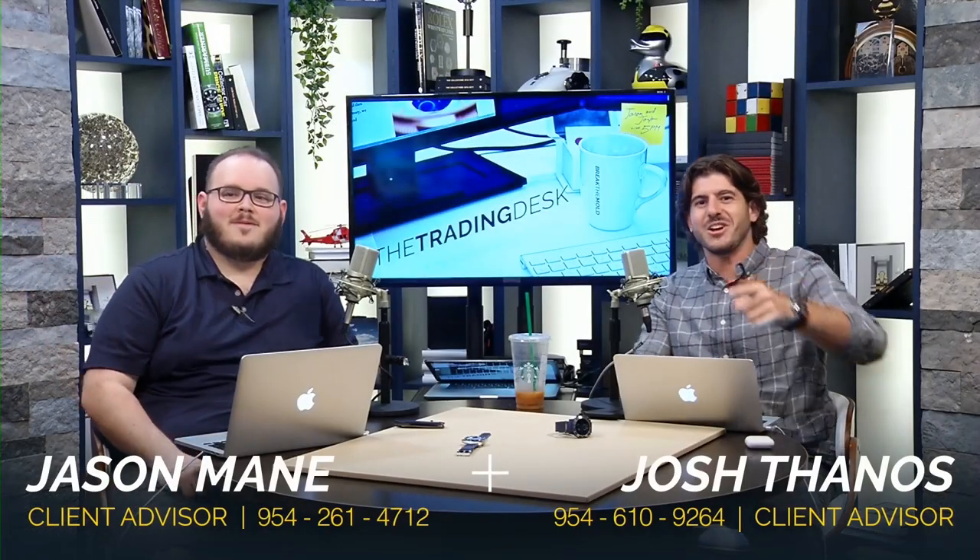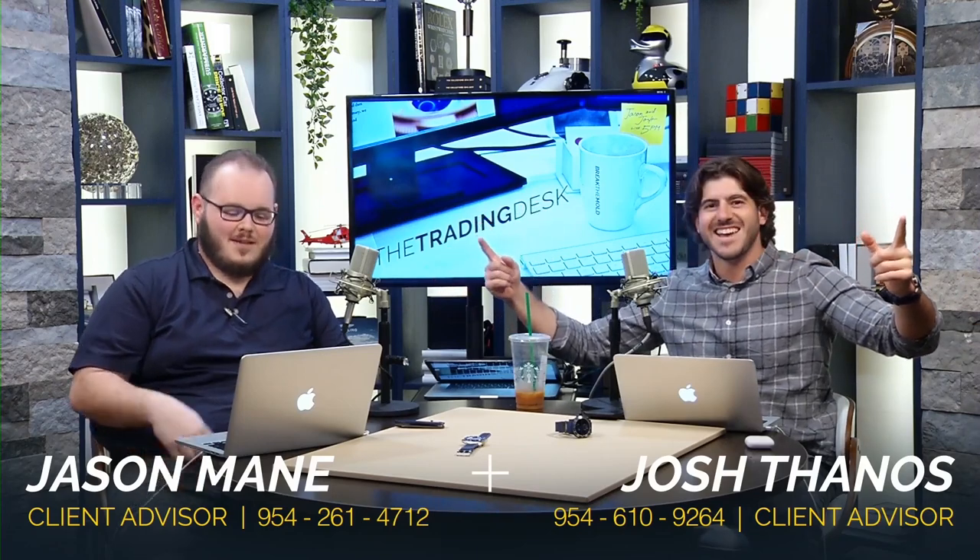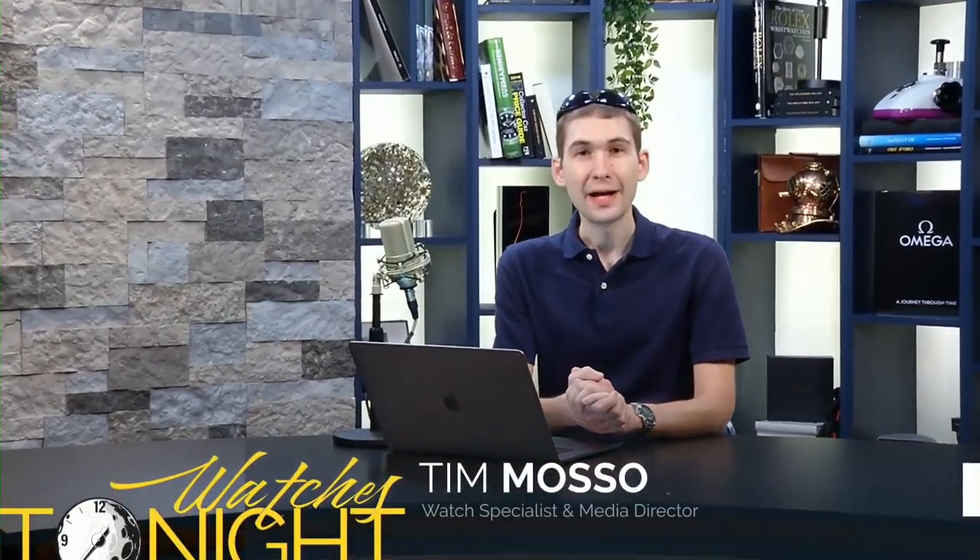Hey, hello, welcome back to the Trading Desk. My name is Brian, thanks for logging on. We are back at WatchBox Studios tonight, just kind of getting an idea of what the market is currently and what pieces are hot right now.